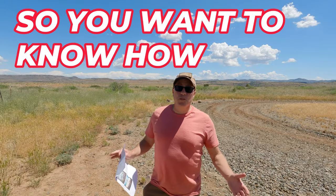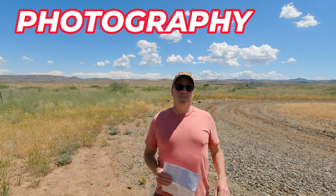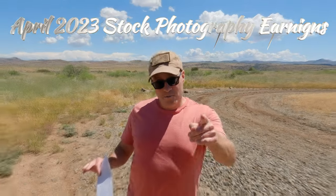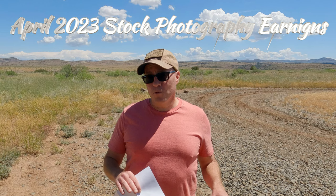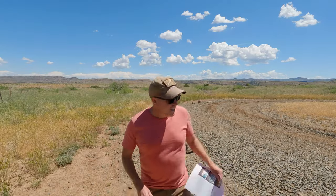Hey everybody, so you want to know how much money you can make selling your photography as stock photography? In this episode I'm going to show you how much money I made in April of 2023.